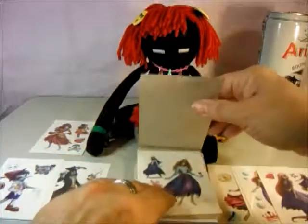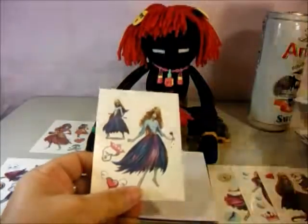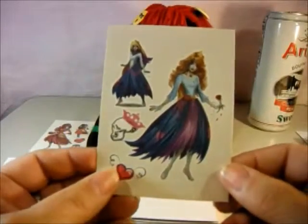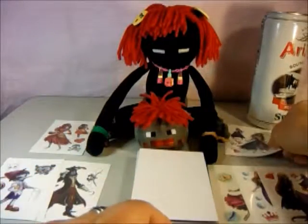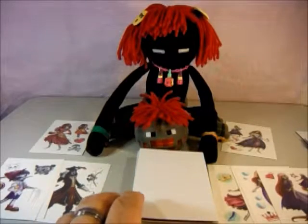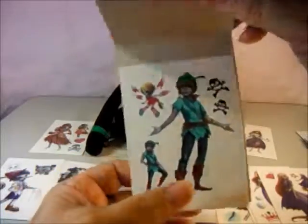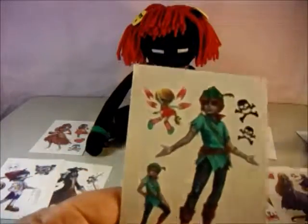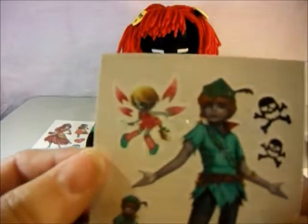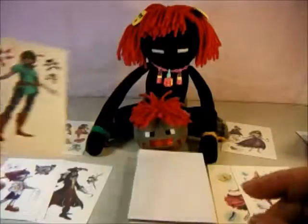The next one is Sleeping Beauty, and there's Sleeping Beauty — I'm going to put her up here. The next one is Peter Pan and Tinkerbell. Look at Tink, she is so cute. And that's Peter Pan, and there's two of him.